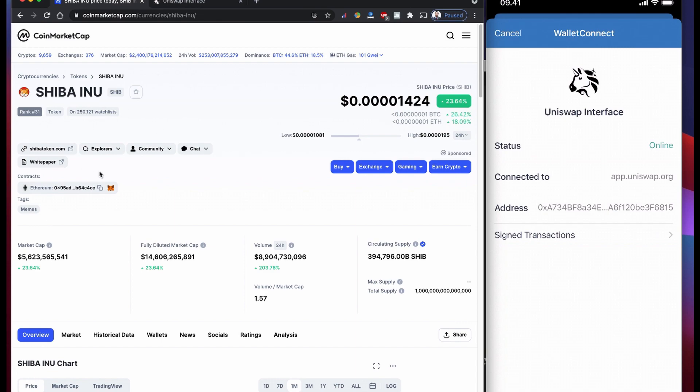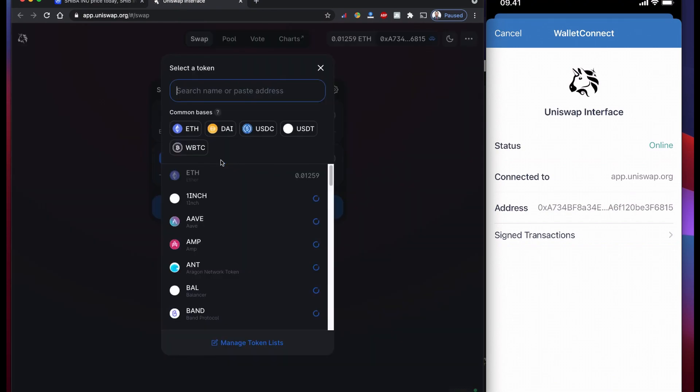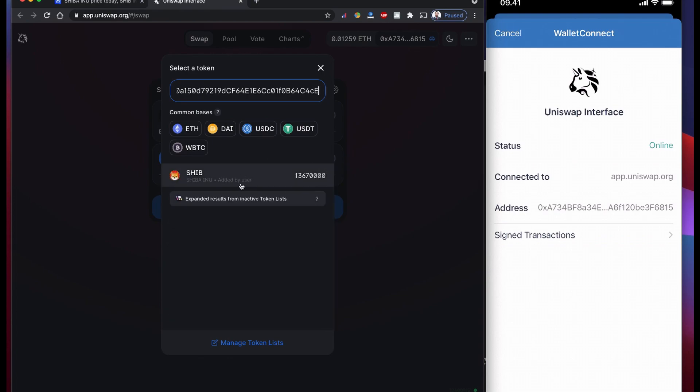So always get the actual address. You can find it on CoinMarketCap — there is always an address and which network it's based on. Copy that one, go to UNICEF, and over here just paste this address and it's going to show the name.